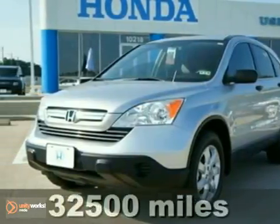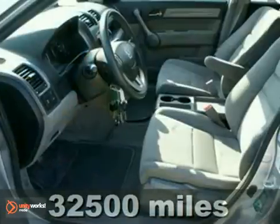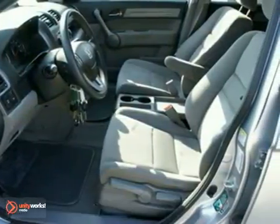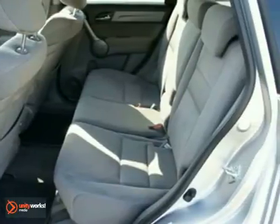When was the last time you smiled as you turned the ignition key? You'll feel it again with this outstanding and certified 2009 Honda CR-V EX. Honda certified pre-owned means you get the reassurance of a limited warranty and a powertrain warranty too.